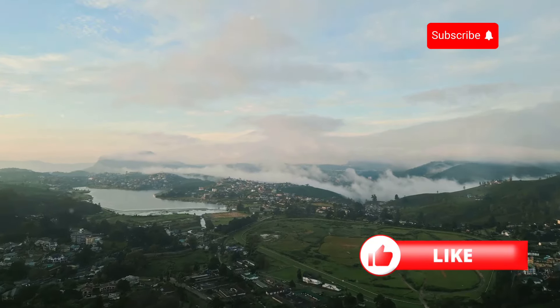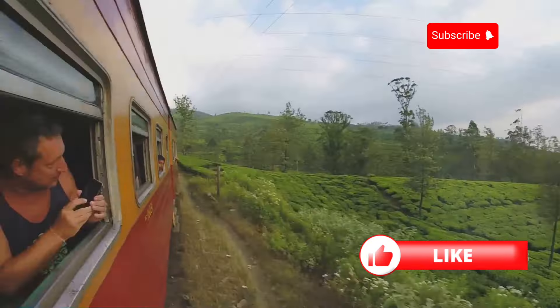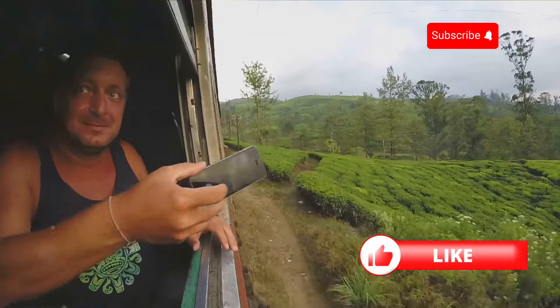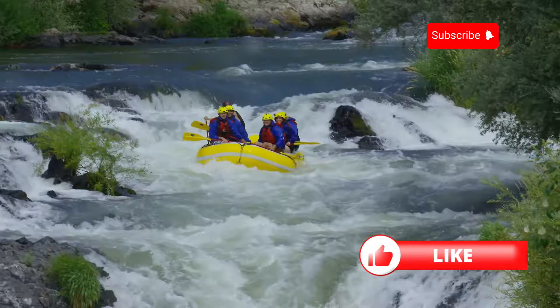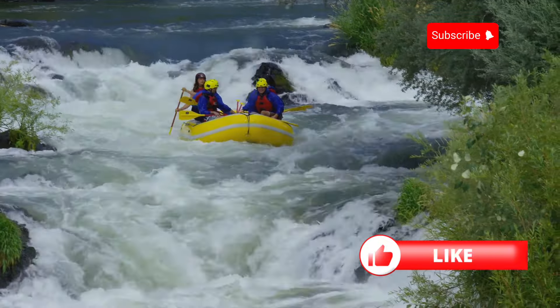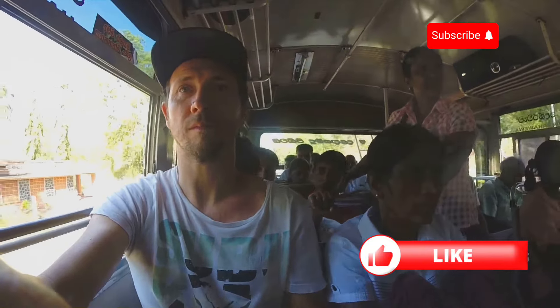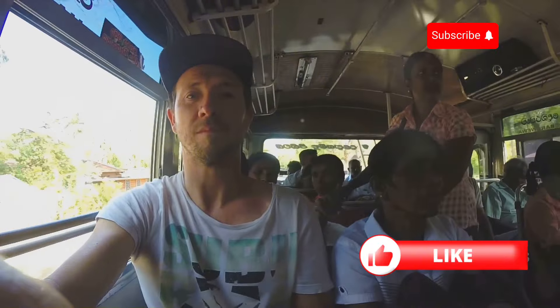Would you take a scenic train ride through the tea country where every turn offers a breathtaking new view, or go whitewater rafting down the rapids feeling the rush of adrenaline as you navigate wild waters? Let me know your pick in the comments. Whether you're a history buff, a nature lover, or an adventure seeker, Nuwara Eliya has something special for everyone.